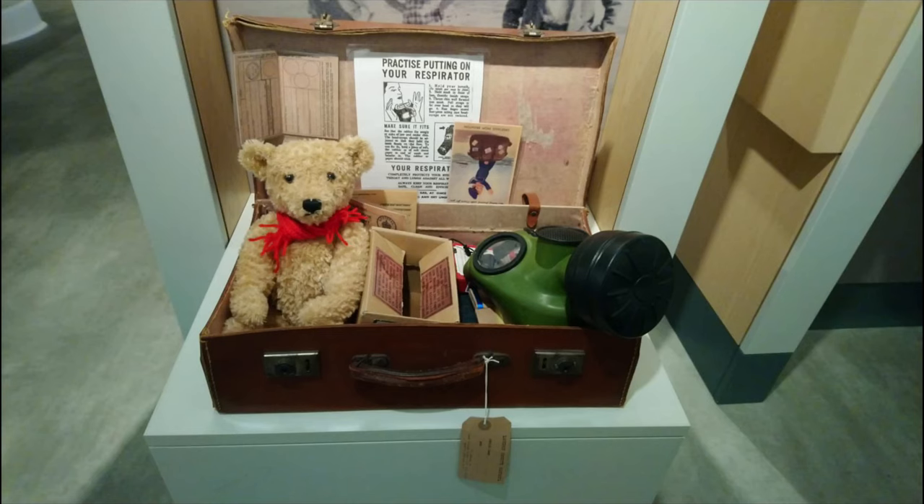Lots of children from Southampton, for example, were moved to the New Forest. The reason they did this is that bombs were less likely to be dropped on the countryside, and therefore the children were safer living there than in the city. They were allowed to bring with them a small bag of belongings, and of course they had to bring their gas mask.